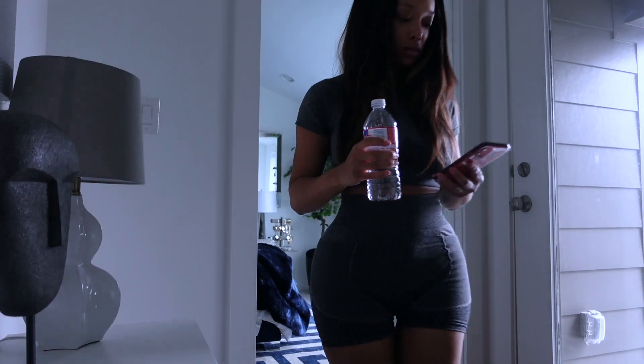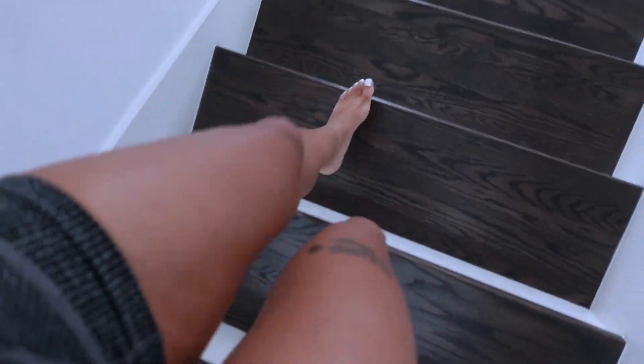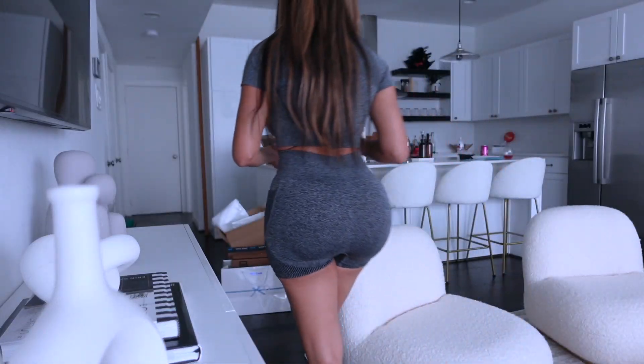Hi guys, welcome back to another video. So in today's video, I'm going to be showing you guys what I eat in a day to gain weight and maintain a healthy weight. Now I am naturally thin and I have had a BBL, but when you invest that type of money in your body, you have to eat healthy to maintain your results.